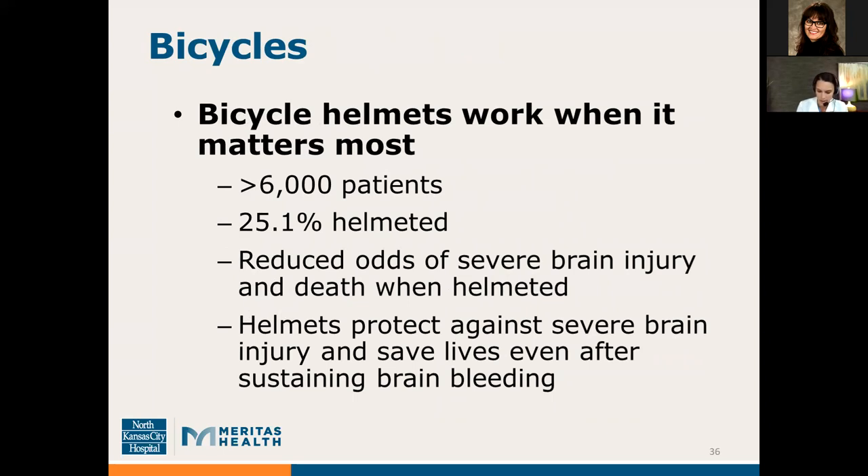A study published in the American Journal of Surgery in 2017 evaluated over 6,000 patients. They found that only 25% were wearing a helmet, but those who were helmeted had reduced odds of severe traumatic brain injury by over 50%, and a 44% reduced odds of death. Helmets protect against severe brain injury and also save lives by decreasing the severity of that injury. Bicycle helmets — they work when it matters most.